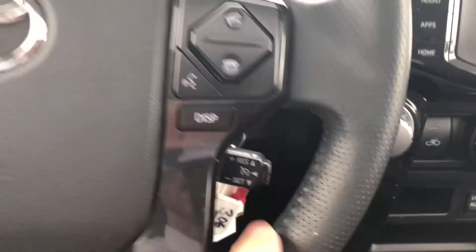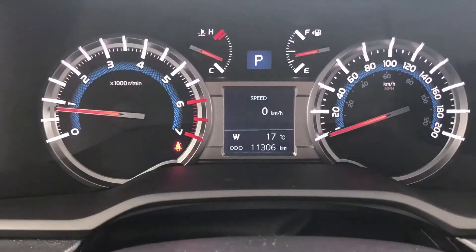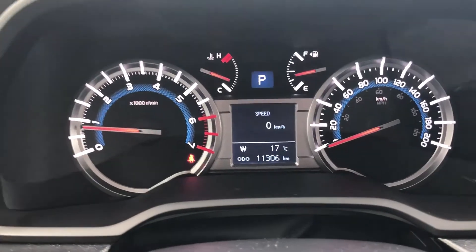We have cruise control, Bluetooth control, and steering wheel audio controls. And there's our mileage — it's actually less than what I said. It's 11,306 kilometres at the time of filming.